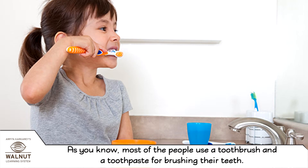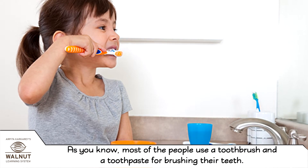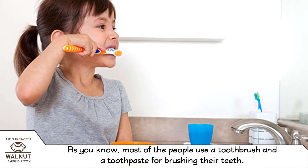As you know, most people use a toothbrush and toothpaste for brushing their teeth. But there are other ways used for cleaning teeth too. In the olden days, when there were no toothbrushes, people used sticks of a tree called babul or neem to brush their teeth.